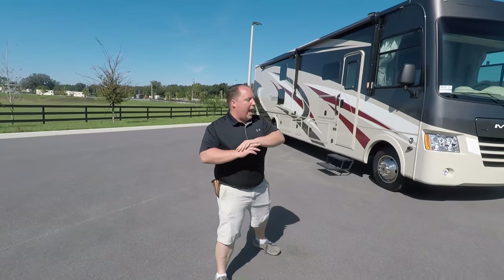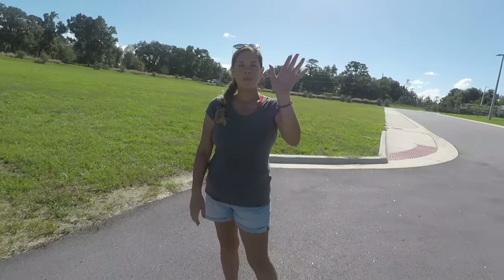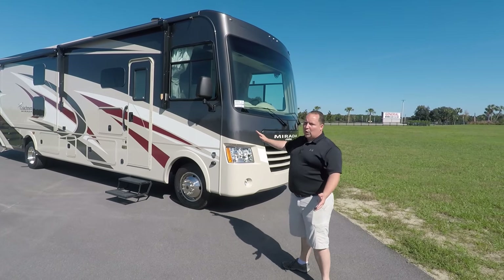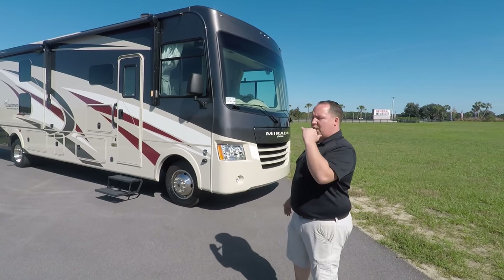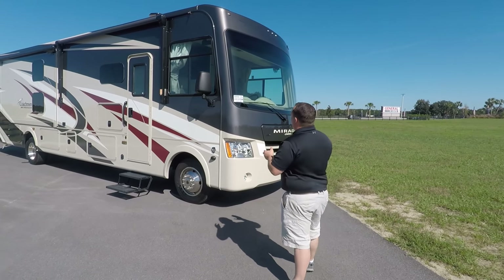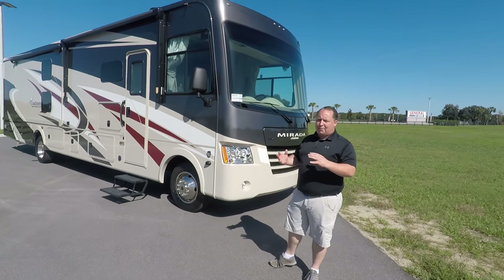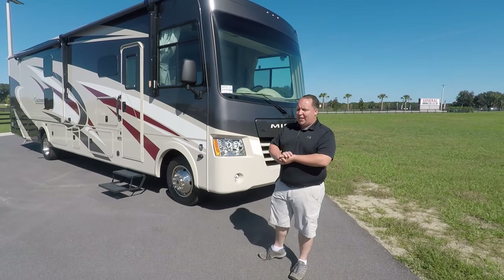Before I show you everything that I love about this motorhome, I'd like to introduce my wife Andrea. Coachman makes the Pursuit, the Mirada, and the Mirada Select — this is right in the middle at an amazing price point. The model is 35BH, but the actual tip-to-tip length is 36 feet 10 inches.